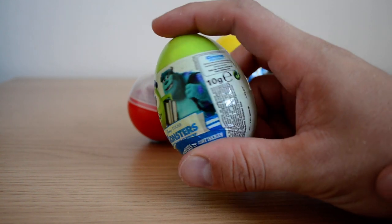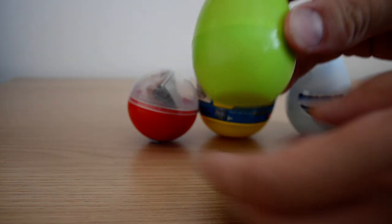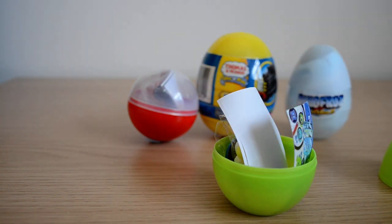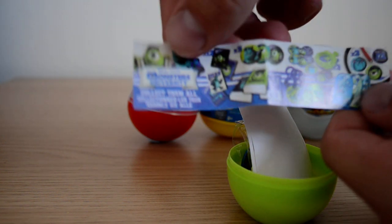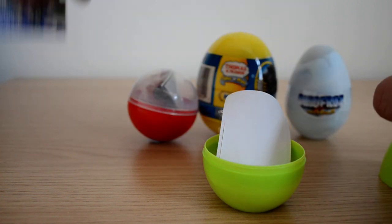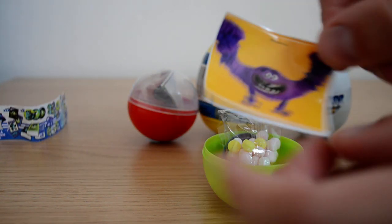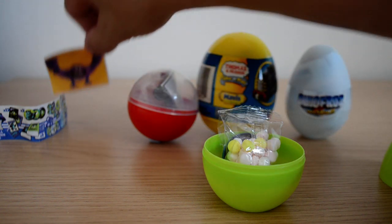We've got Mike and Sully on the front. These are quite new eggs to the market and we have a really nice collection inside — quite a few nice little pieces to collect. We have a cool sticker with art on the front of it, which is really nice.